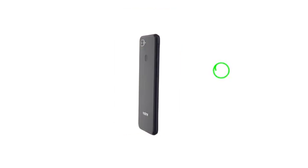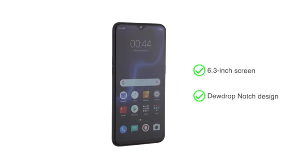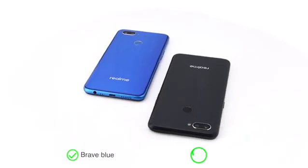The Realme U1 has a 6.3-inch screen with a dewdrop-notch design and slim edges for a stylish look. Choose between two colors: brave blue and ambitious black.